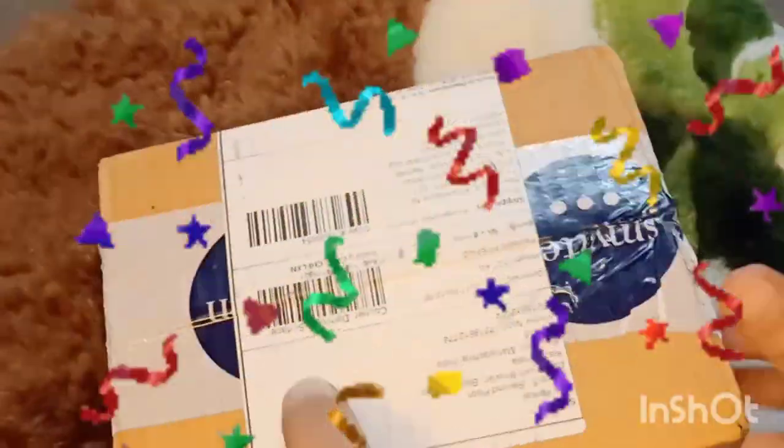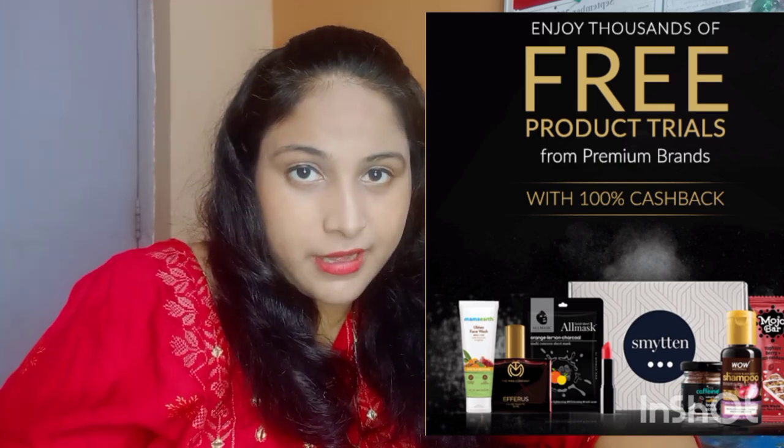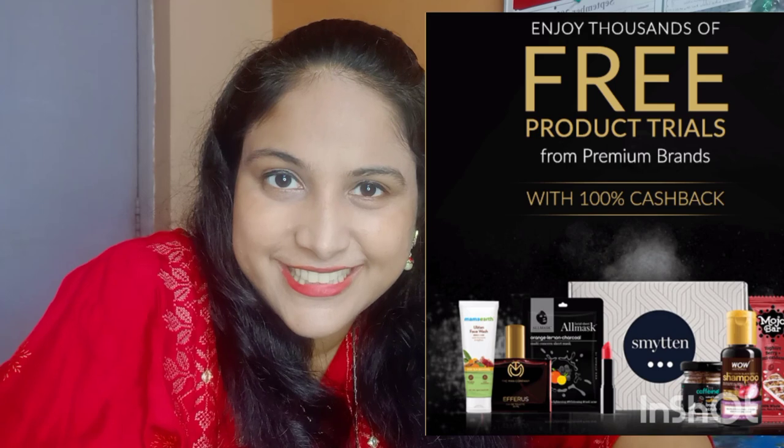Let's do the unboxing and review of each and every product. A bit of background on how to get the Smitten app — it claims trial products for free. I downloaded the app from the Play Store and as soon as you download it, you get 6 trial points for free. Each product has a trial point requirement, and once you collect enough points by buying products, you can claim trial products.